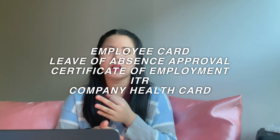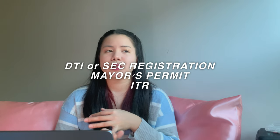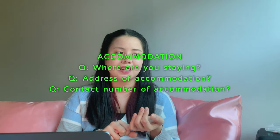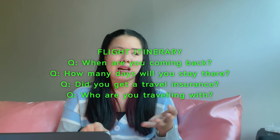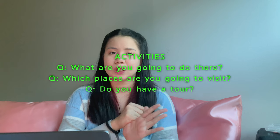Immigration in the Philippines is very strict, especially with human trafficking concerns. Make sure you prepare all your documents and that your answers are solid and match your documents. For example, if you're an employee, bring your employee ID, leave of absence approval, and anything that connects you to your job and to the Philippines — showing that you will return. For business owners, bring your DTI registration, mayor's permit, and ITR. Other usual questions include your accommodation, when you'll be returning, how many days you're staying, who you're going with, what you'll do there, and they might ask for your itinerary.